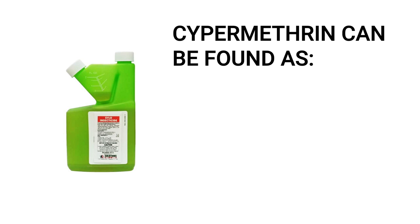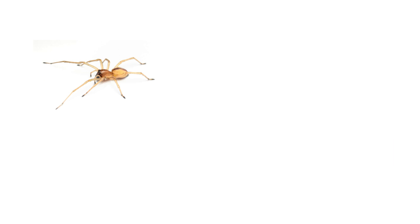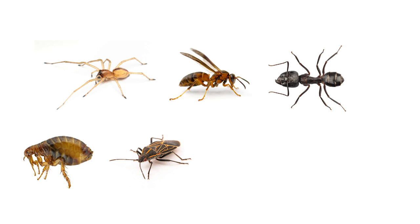Cypermethrin can be formulated as wettable powders, liquid concentrates, dusts, aerosols, and granules. These insecticides are used indoors and outdoors to control many pests like spiders, wasps, ants including carpenter and fire ants, fleas, box elder bugs, cockroaches, and termites.